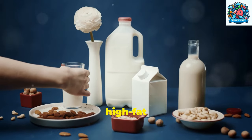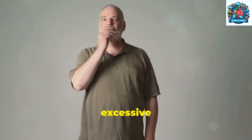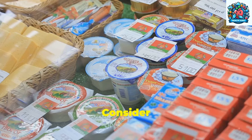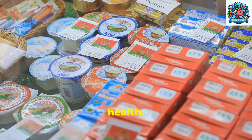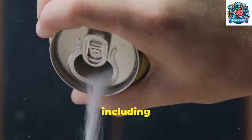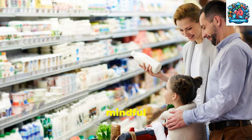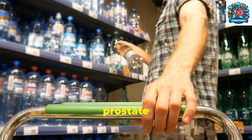Dairy products, especially high-fat varieties, should also be consumed in moderation. Studies suggest that excessive dairy consumption, particularly high-fat dairy products, may contribute to prostate inflammation and other prostate issues. Consider incorporating plant-based alternatives or opting for low-fat dairy options to support prostate health. Furthermore, limiting the intake of sugary foods and drinks is crucial for overall health, including prostate health. Excessive sugar consumption can lead to inflammation and weight gain, both of which can negatively impact prostate health. By being mindful of your dietary choices and avoiding or limiting these foods, you can take proactive steps towards better prostate health.